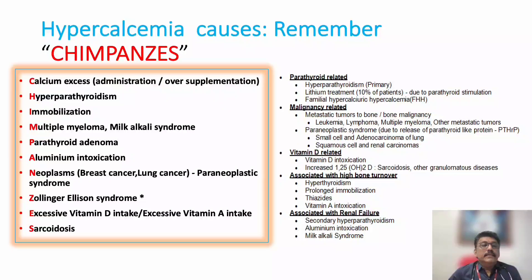The causes of hypercalcemia can be remembered with the mnemonic CHIMPANZEES: Calcium excess or administration/oversupplementation of calcium especially in ICUs, Hyperparathyroidism, Immobilization prolonged, Multiple myeloma, milk-alkali syndrome, Parathyroid adenoma, Aluminum intoxication, Neoplasm including malignancies with multiple metastatic lesions or paraneoplastic syndrome, Zollinger-Ellison syndrome, Excessive vitamin D intake (now very common due to widespread vitamin D supplementation causing hypercalcemia), Sarcoidosis and chronic granulomatous diseases like tuberculosis.